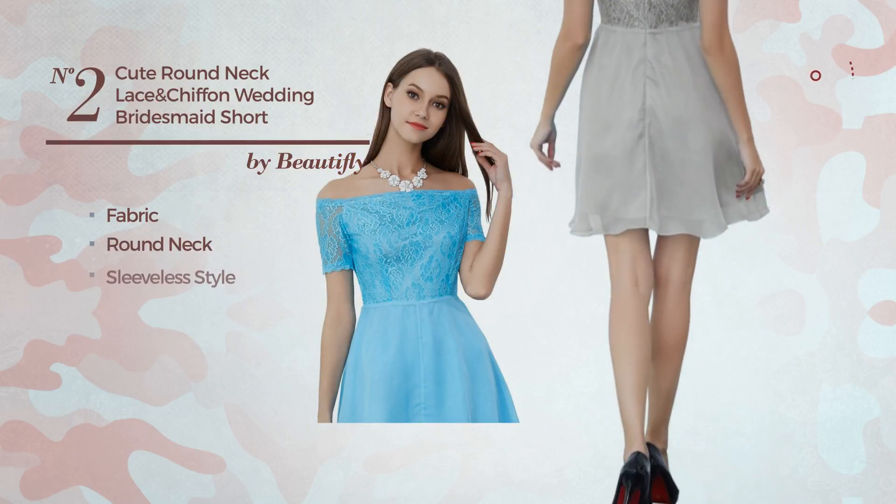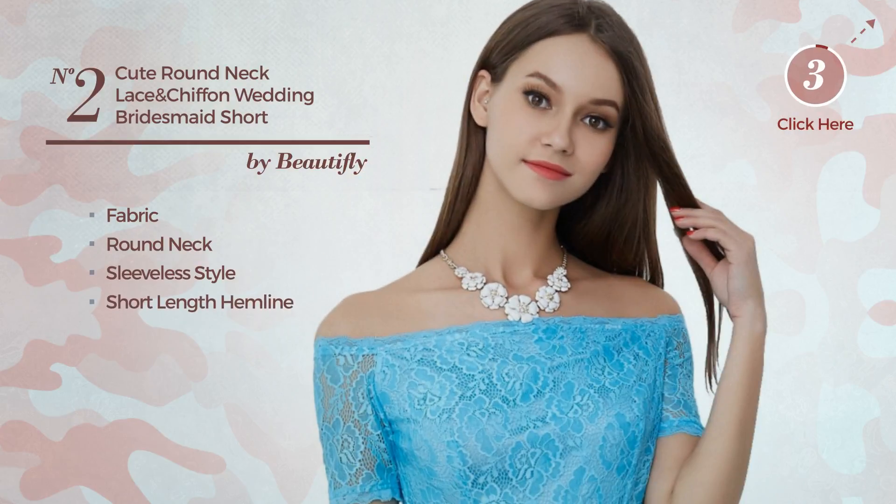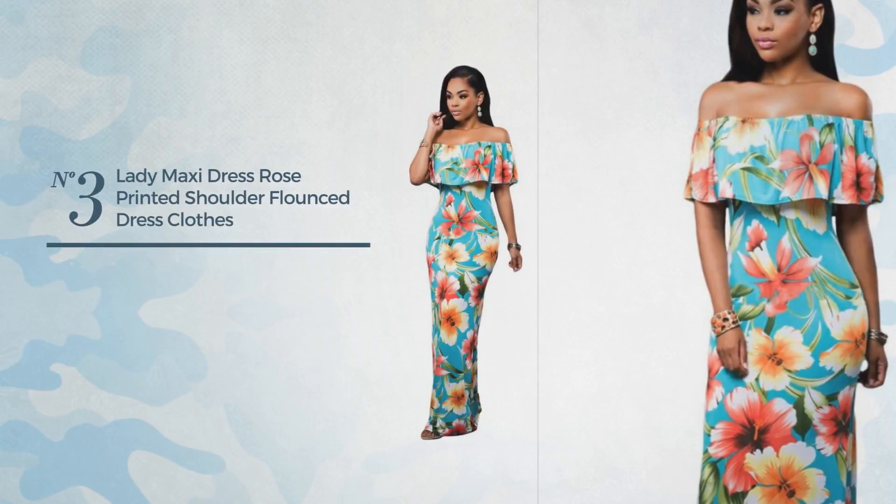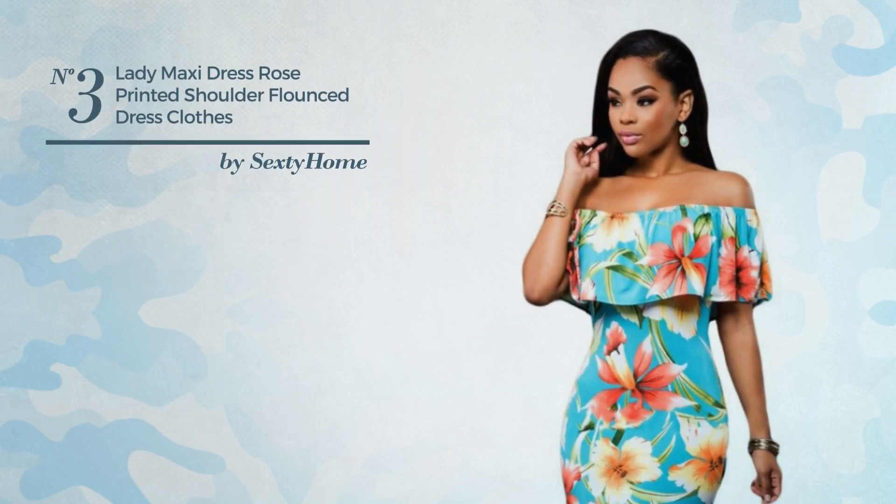This dress includes a round neck, sleeveless style, and short-length hemline. Available in eight other colors.